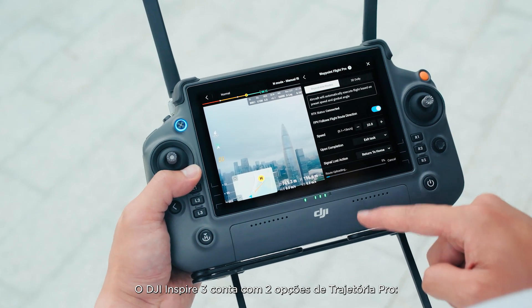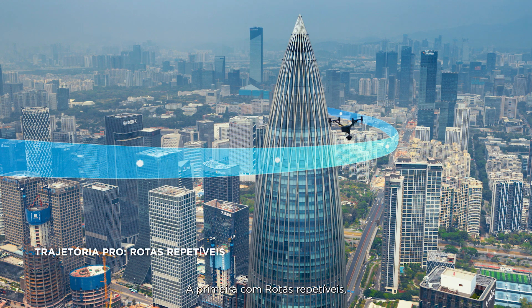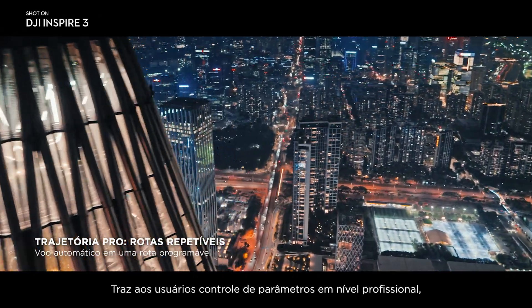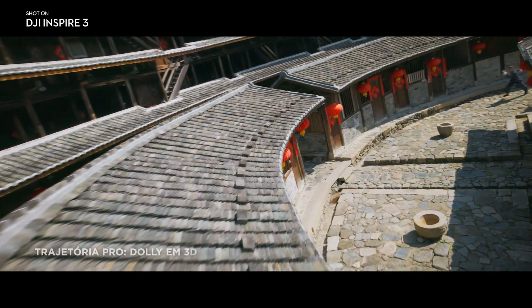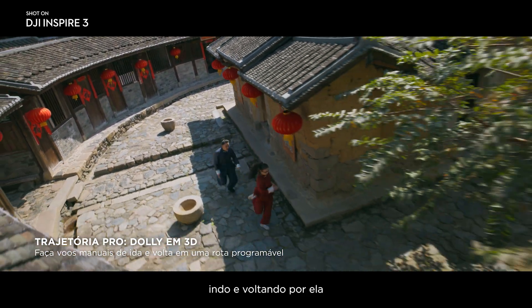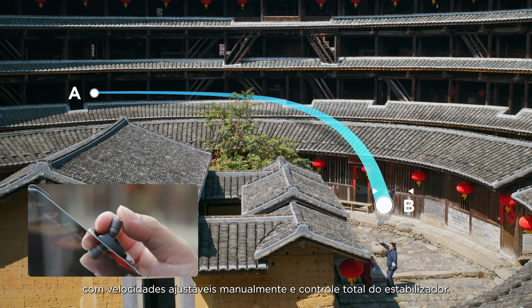Two Waypoint Pro options are available on Inspire 3. The first is Repeatable Routes, which is an enhanced version of traditional Waypoint, giving users pro-level parameter control along precisely repeatable flight routes. The second is 3D Dolly, which lets users create an aerial motion path and move along it back and forth at manually adjustable speeds with full gimbal control.